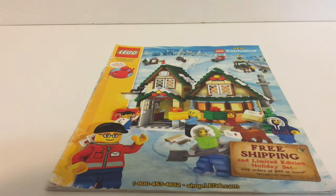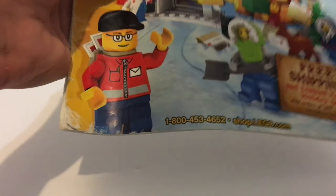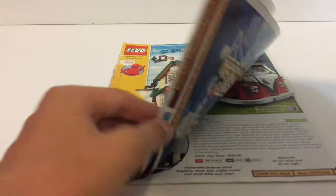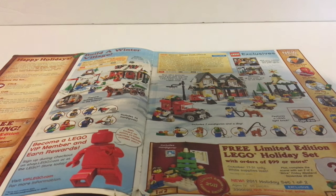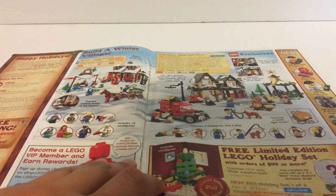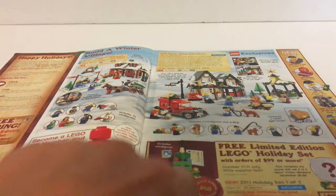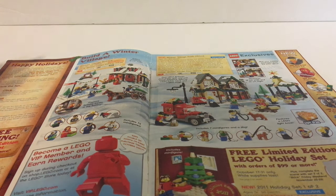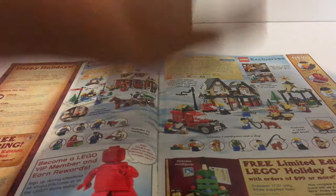Excuse the background noise — I think there's a dog barking but whatever. On the front you had the holiday set for that time, it was the post office. They definitely did a good job with it. I actually have this free limited edition LEGO holiday thing — I got that for Christmas. I don't have any of the holiday sets currently, and I don't think the ski hill was part of the winter village sets, but maybe I'll get to collecting a couple of those and we can make a little winter village.